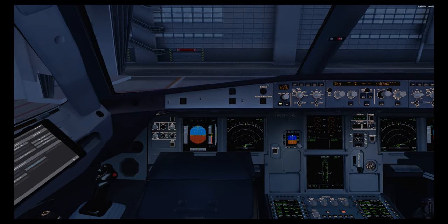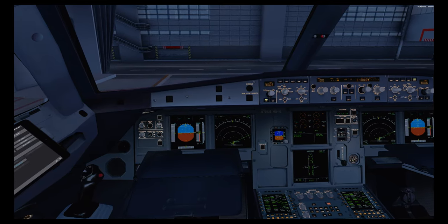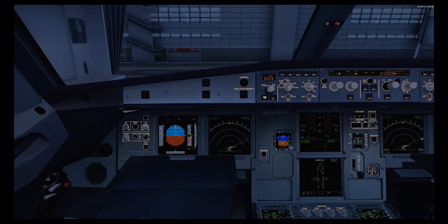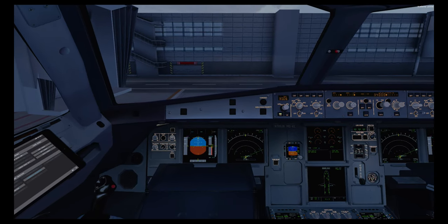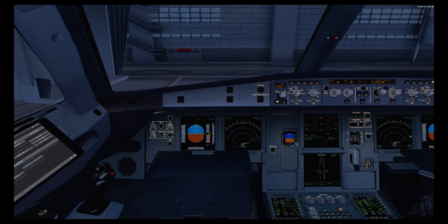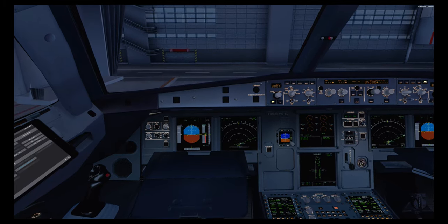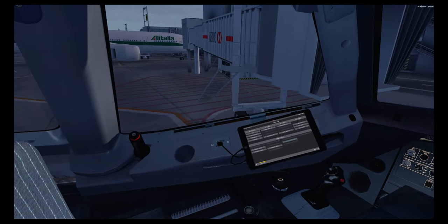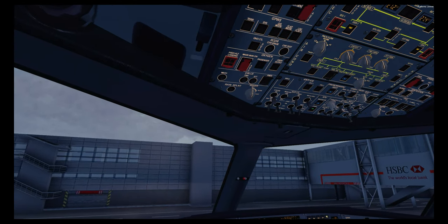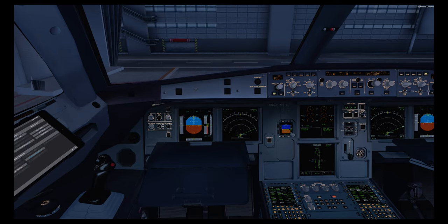Before start checklist: Cockpit prep — completed. Gear pins and covers — removed. Signs — on auto. Nav set. Fill quantity. Take-off data — set. Baro ref: 3007, set — 3007, set. Down to the line. Windows and doors — closed, closed. Beacon — on. Thrust levers — idle. Parking brake — set. Before start checklist complete.